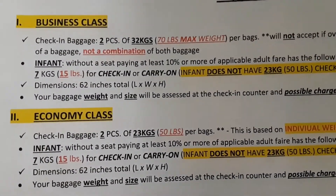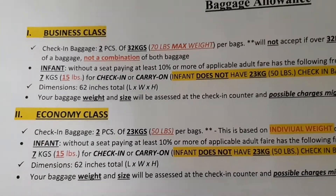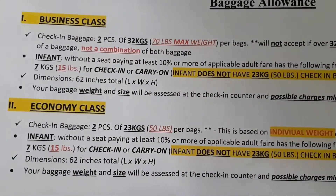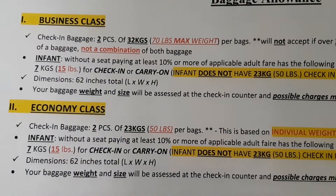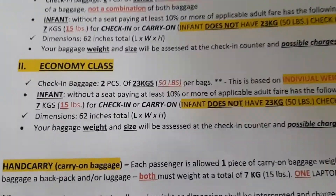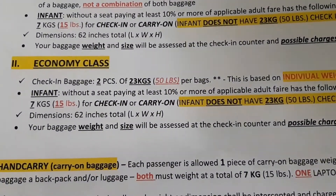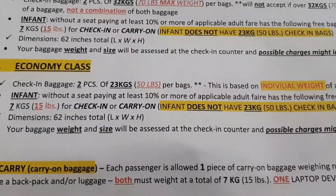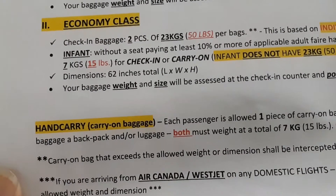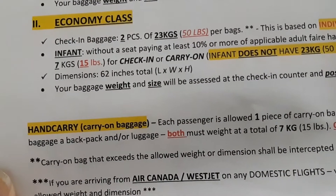So this is the Philippine airline baggage allowance. Of course when you travel back to the Philippines there are always luggage allowances. For economy you get two pieces, 50 pounds — that's 23 kilograms — each. For hand carry it's only one piece at seven kilograms.